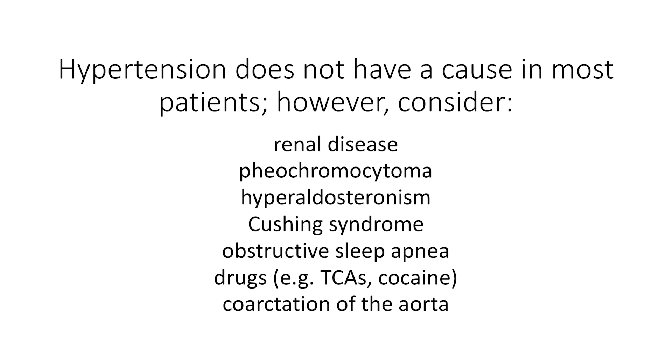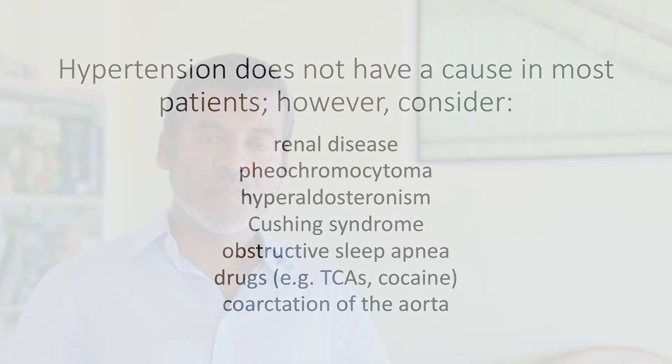Hypertension does not have a cause in most patients. However, particularly in young patients, you should consider renal disease, pheochromocytoma, Cushing syndrome, obstructive sleep apnea, and uncommon conditions such as coarctation of the aorta. The key principle in terms of management is to assess the grade of the blood pressure, look for any end organ dysfunction, and optimize the blood pressure and any dysfunction before the patient has the operation.